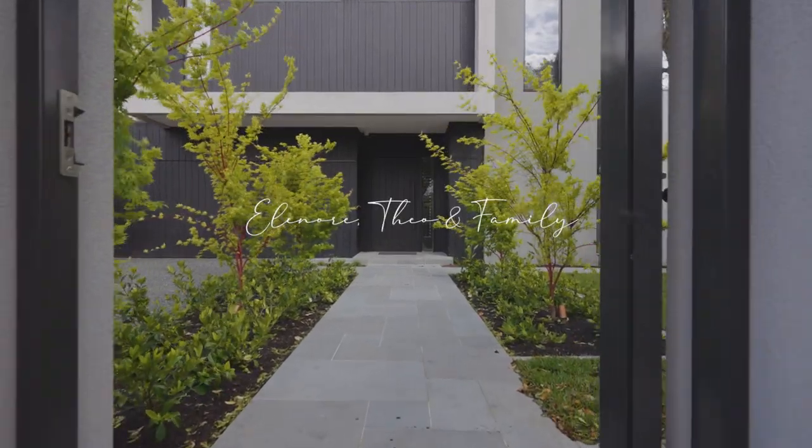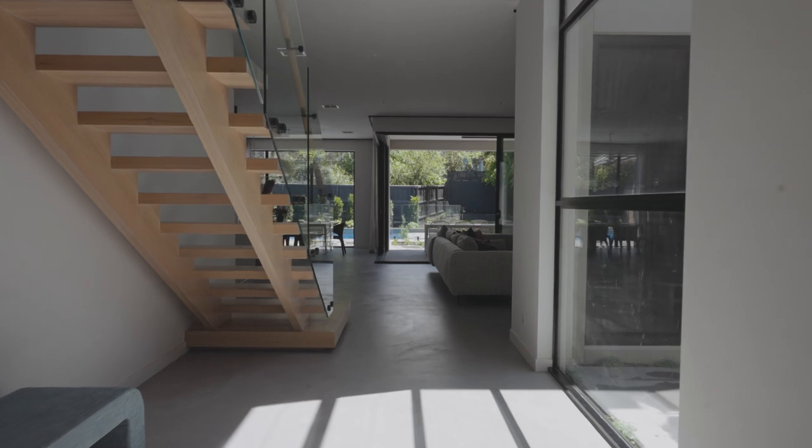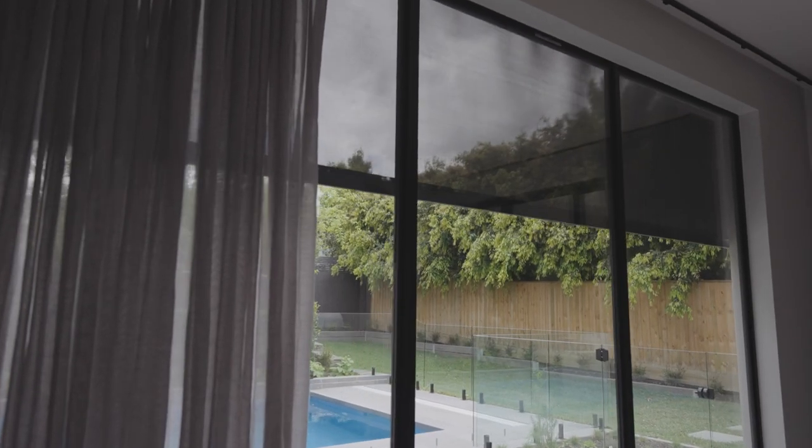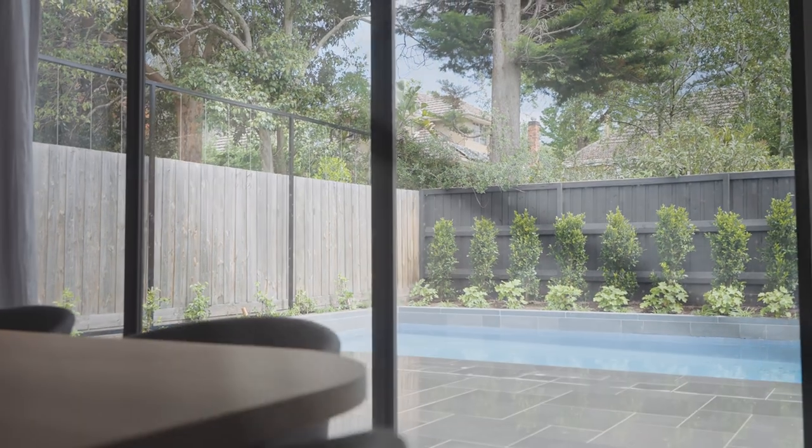The thing that immediately attracted us to Thomas Archer Homes was the way that they worked with bringing light into the home, and that was really important to us. We went and saw a couple of homes where they achieved it so magically, and we knew immediately that we wanted to use Thomas Archer for our build.